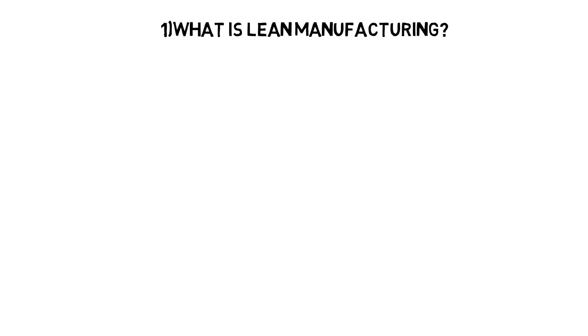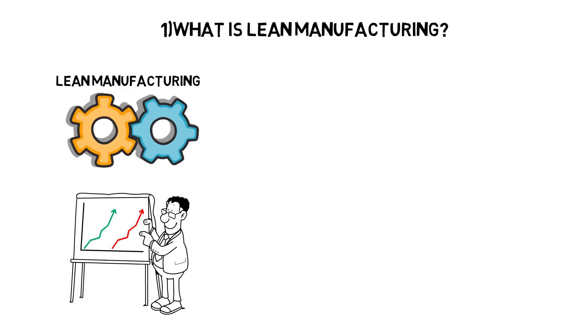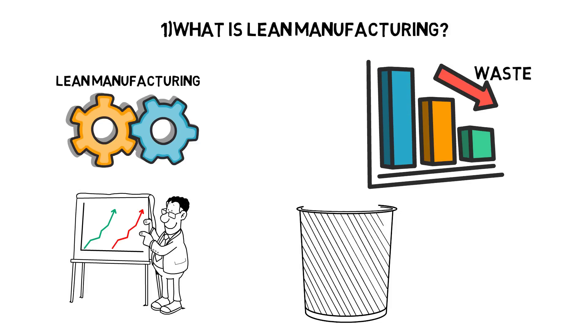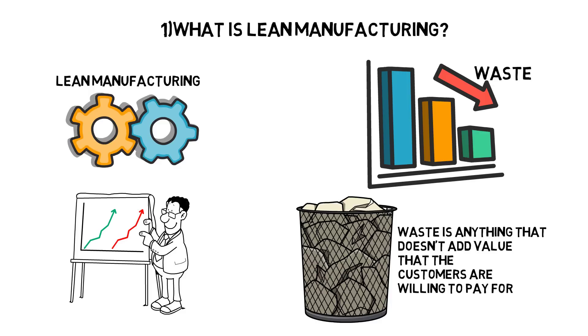What is lean manufacturing? Lean manufacturing is a production process based on an ideology of maximizing productivity while simultaneously minimizing waste within a manufacturing operation. The lean principle sees waste as anything that doesn't add value that the customers are willing to pay for.